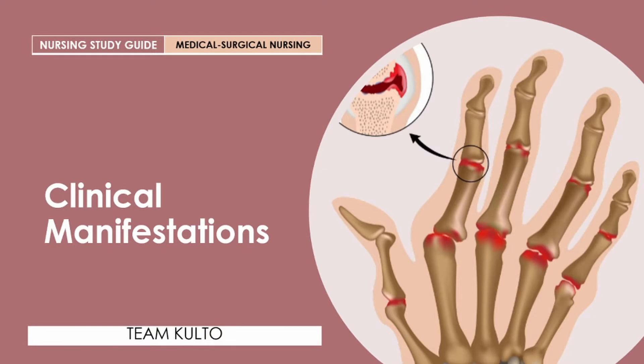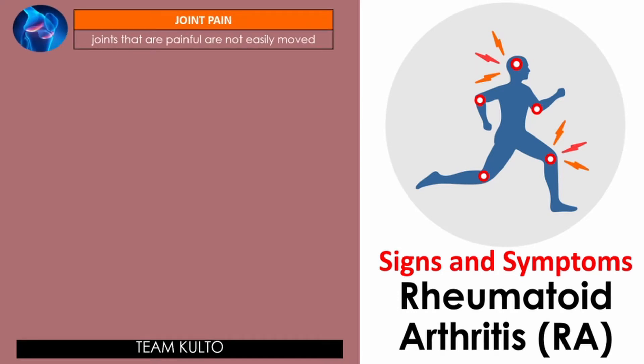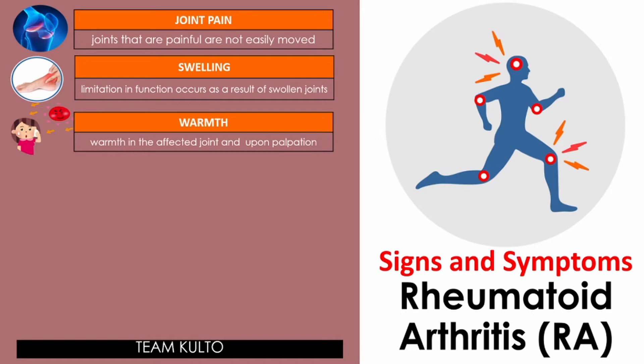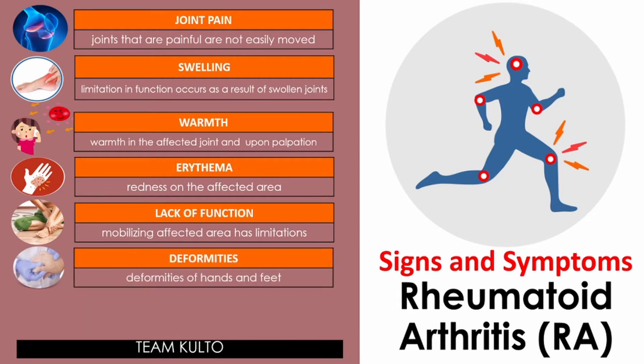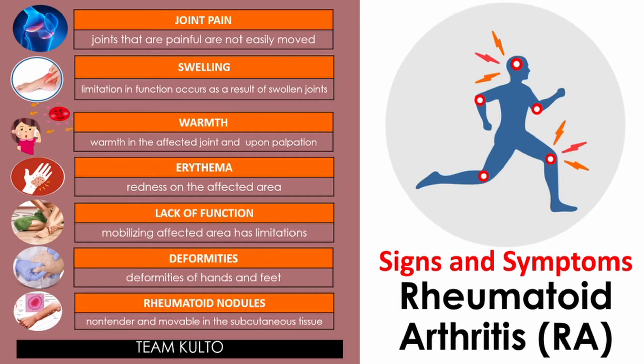Clinical manifestations of RA vary, usually reflecting the stage and severity of the disease. These include: joint pain — joints that are painful and not easily moved; swelling with limitations in function; warmth in the affected joint; erythema or redness of the affected area as a sign of inflammation; lack of function due to pain; deformities of the hands and feet caused by misalignment; and rheumatoid nodules — non-tender and movable in the subcutaneous tissues, noted in patients with more advanced RA.